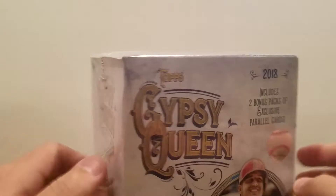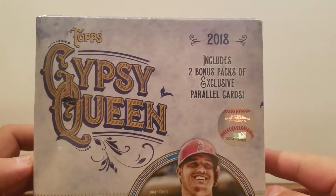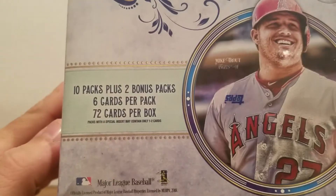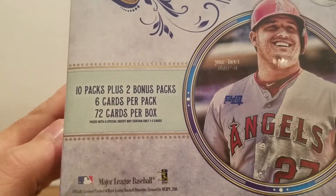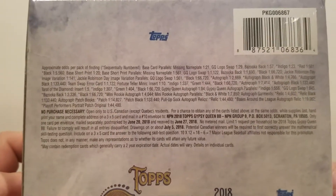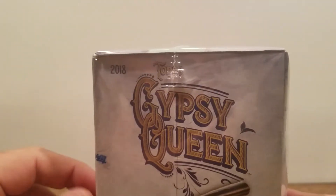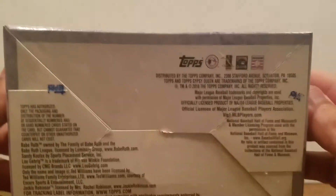If you haven't seen these, I'll give you a quick look. You got two packs of exclusive parallel cards, 12 packs total so 72 cards. Packs with a special insert may contain only one or two cards, so I'm not sure exactly what the special insert could be. There's the odds on the box. I have seen there is some potential to pull autos and things like that out of this type of box, so let's go ahead and break in.